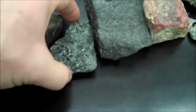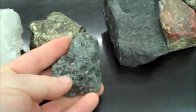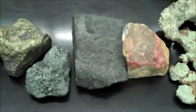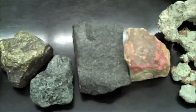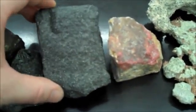Chlorite is very, very soft — it will not scratch your fingernail. It's dark green, flaky, and very soft. Chromite is chromium oxide and looks like black sugar with very fine green sparkle.